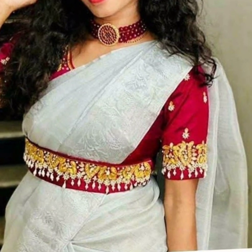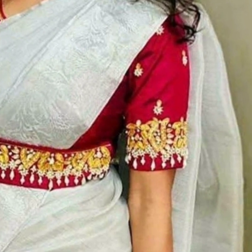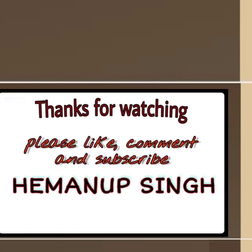We will see you in our next video. Bye, see you soon. Thanks for watching my video. Stay home, stay safe.